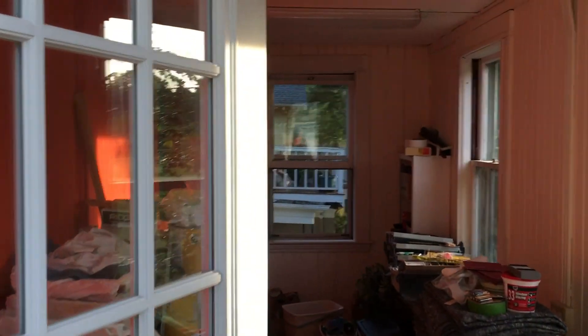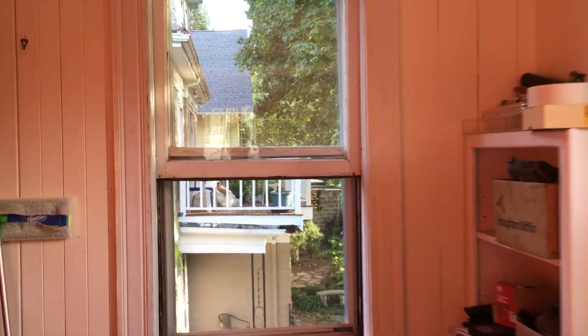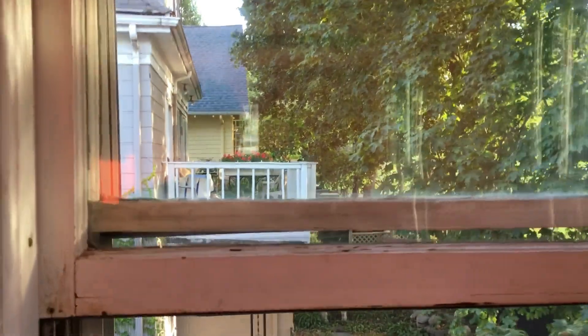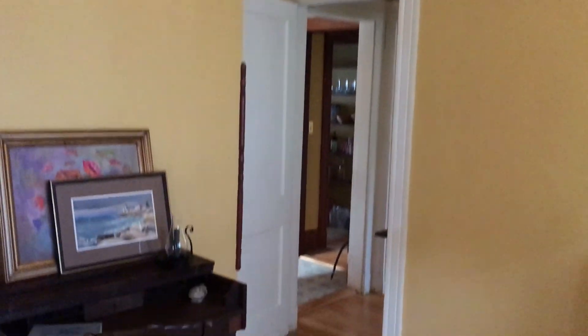Not many of the houses along this side of the golf course have an unobstructed view — most of them have a lot of trees. Take a look out the window here. And back in the breakfast nook.